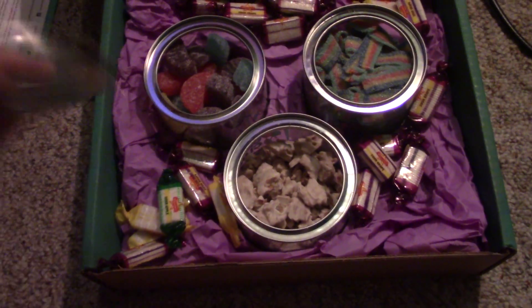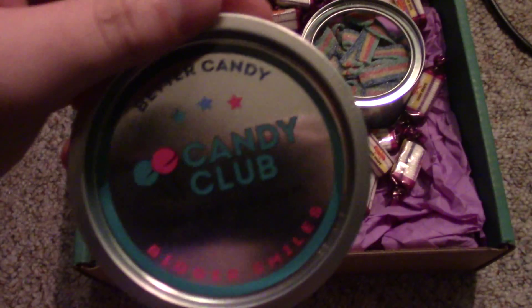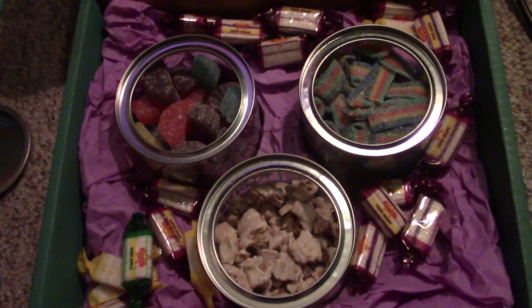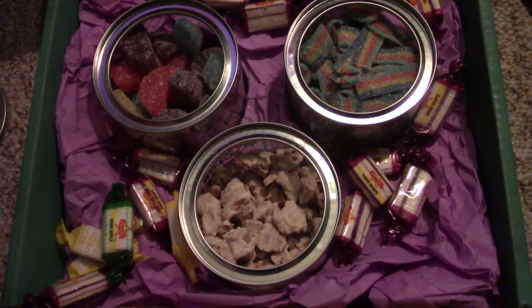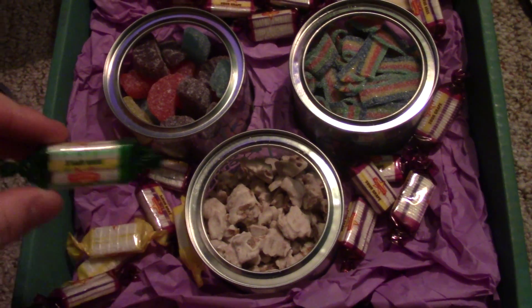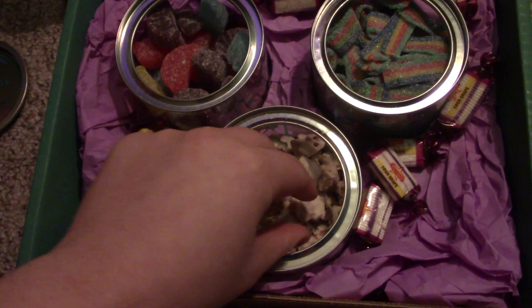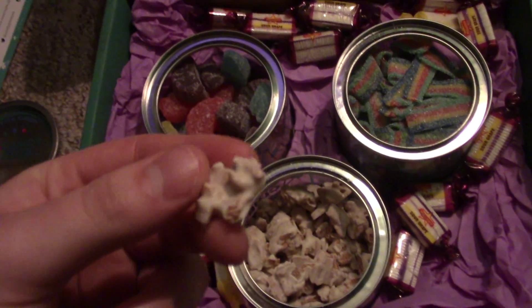Hey guys, welcome to this month's Candy Crate candy club — this is the month of February. I can already tell you that I love every item in it. Even the small things, like these hard candies that are sour — really nice green apple, grape, cherry, and lemon flavors.